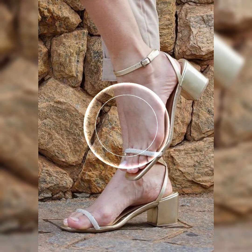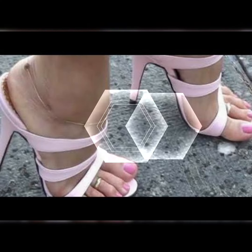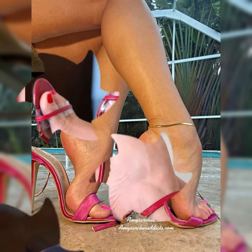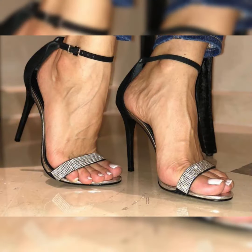Block heel sandals: block heel sandals provide more stability and comfort while still giving you that extra height. They are great for all-day wear and come in various designs, from simple to embellished.